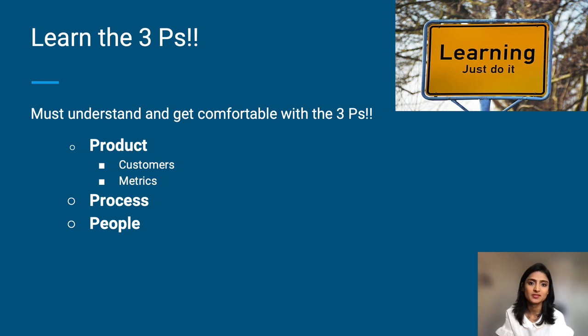Learn the three P's: your product, your process, and your people. In terms of your product, dogfood the product, read previous product docs, and play with the features till you get a good hang of the workflows. A great way is also to do a quick audit review of how you find the product to be.